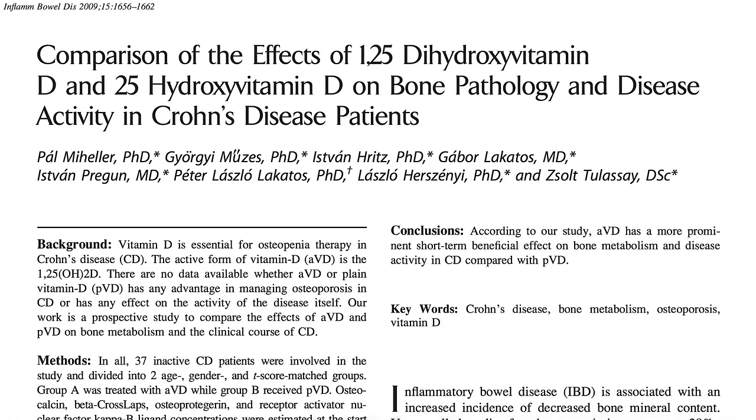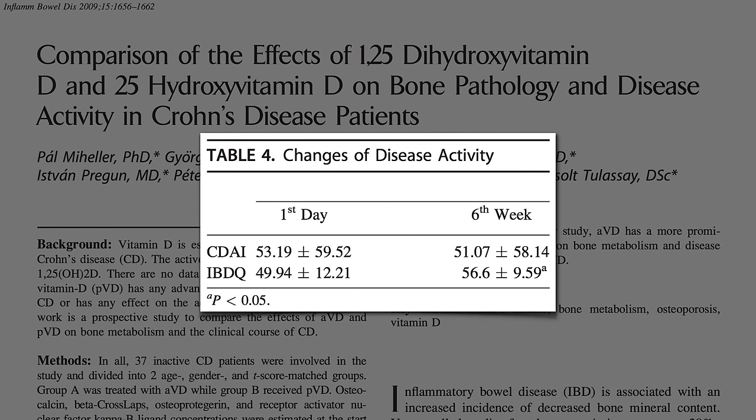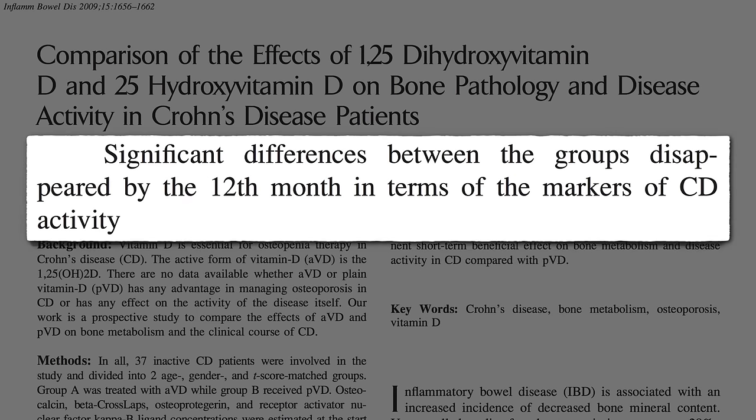The first pilot study tried a thousand units of vitamin D a day and saw no change in the Crohn's disease activity index, though at six weeks there may have been a slight increase in the inflammatory bowel disease quality of life scores. But even that disappeared by year's end. Pretty disappointing results.